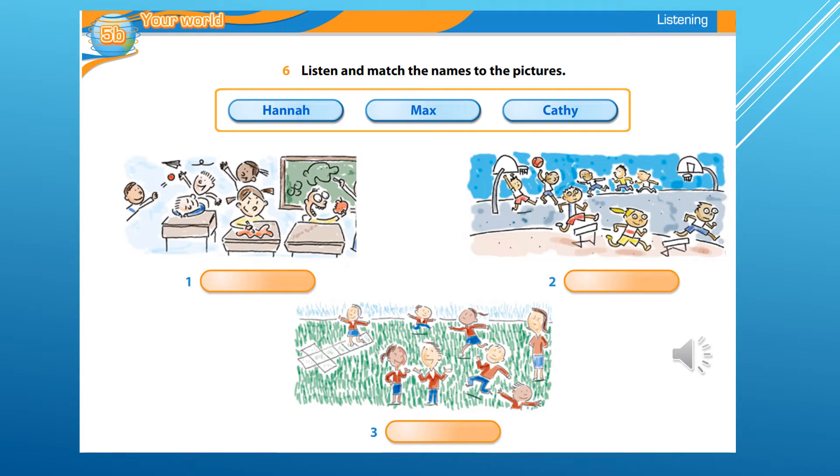This picture is by Hannah Bailey. She's 11. In her picture, children are running in the playground. The children are wearing red and blue uniforms. A teacher is watching them. Hannah gets third prize.